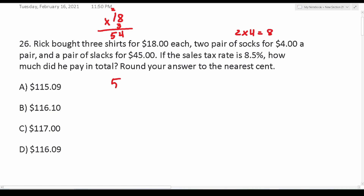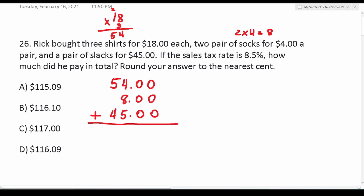So let's add these up. We have $54 plus $8 plus $45 for the one pair of slacks. When you're adding decimals, drop down your decimal in place. Five plus four is nine plus eight is 17 — drop down a seven and carry a one. Five plus four is nine plus one is 10. So this is $107 for the three shirts, two pairs of socks, and the slacks.